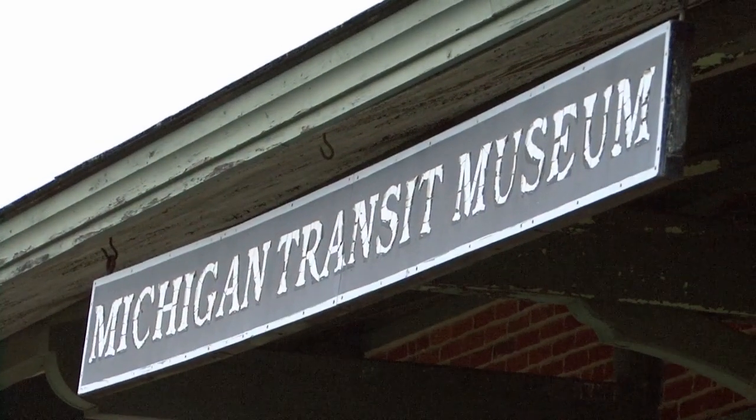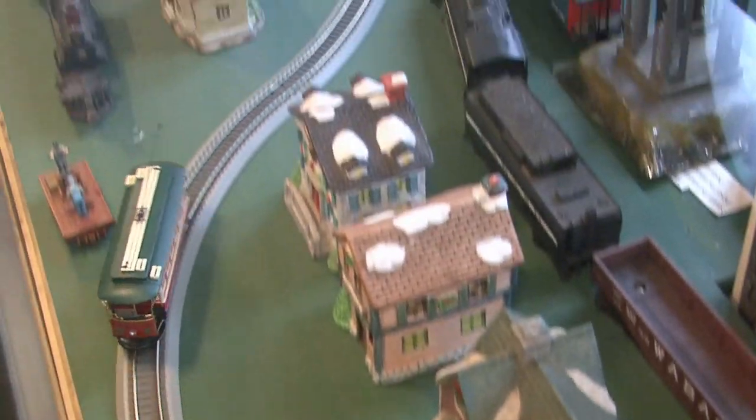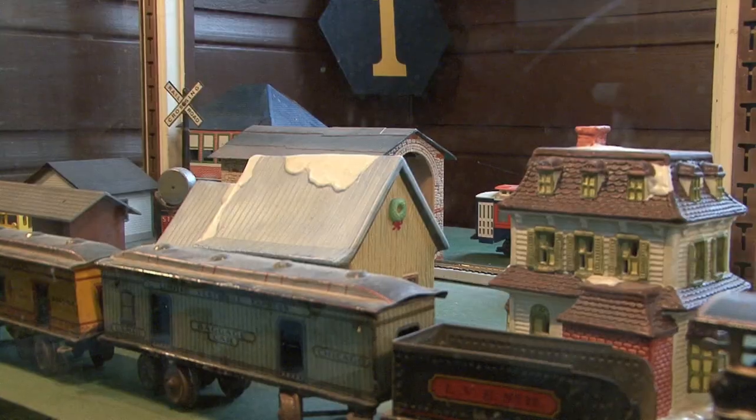At the Michigan Transit Museum they're going to be storytelling and they have the Lionel Christmas Train set up, which all kids love to look at.